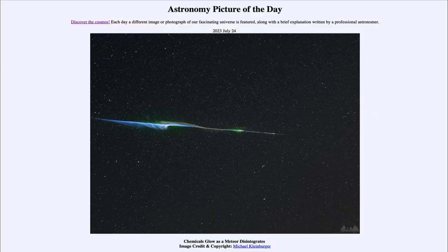Greetings and welcome to the introduction to astronomy. One of the things I like to do in each of my introductory astronomy classes is to begin the class with the Astronomy Picture of the Day from the NASA website, that is apod.nasa.gov/apod. Today's picture is for July 24th, 2023.